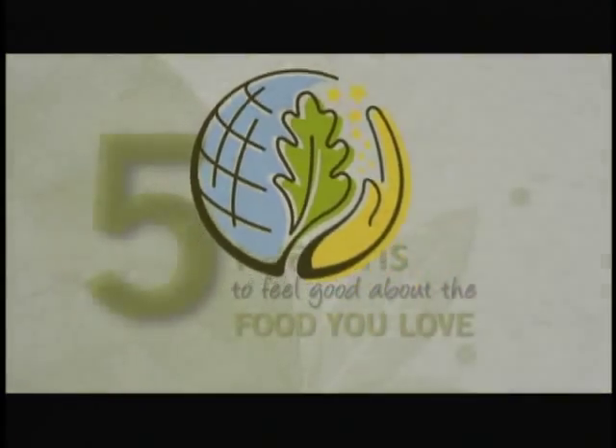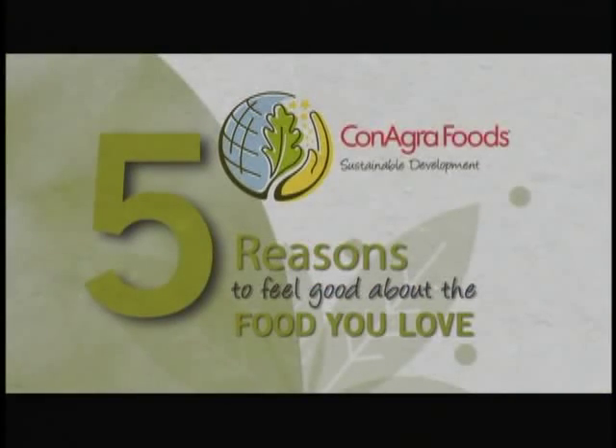It feels good to work for a company that has goals so closely aligned with my own personal goals and values. When we get to zero waste to landfills, when we no longer use energy from non-renewable resources — these are the kinds of things we can look forward to and we'll know that we're getting there. These sustainability goals aren't just my goals or the company's goals — they're every employee's goals, and we're all driving towards the same vision. Our goals begin with 'we,' which means we are all committed to providing five more reasons to feel good about the food you love.